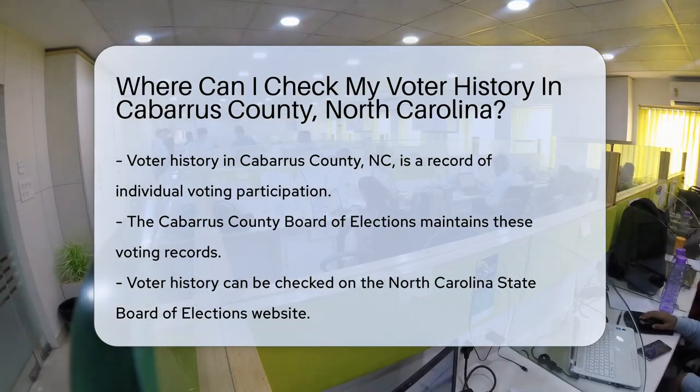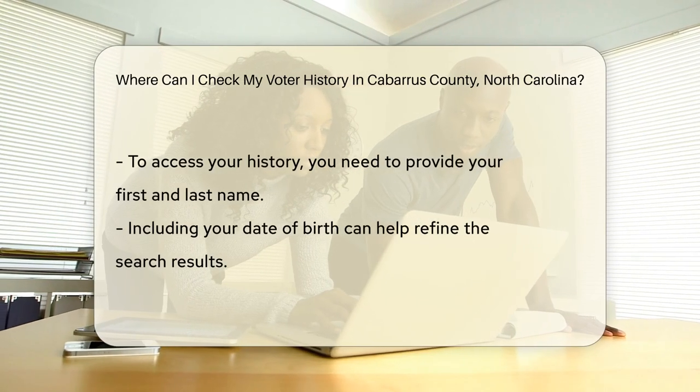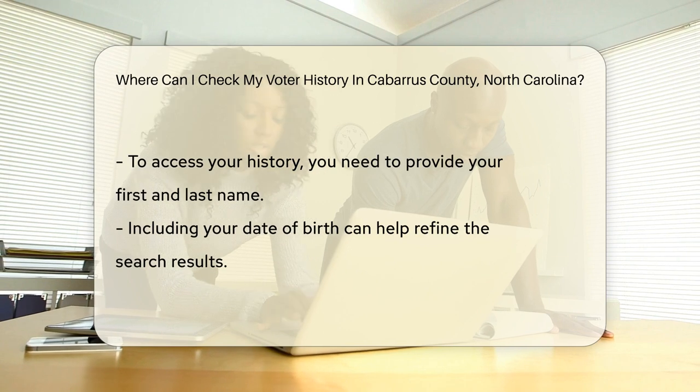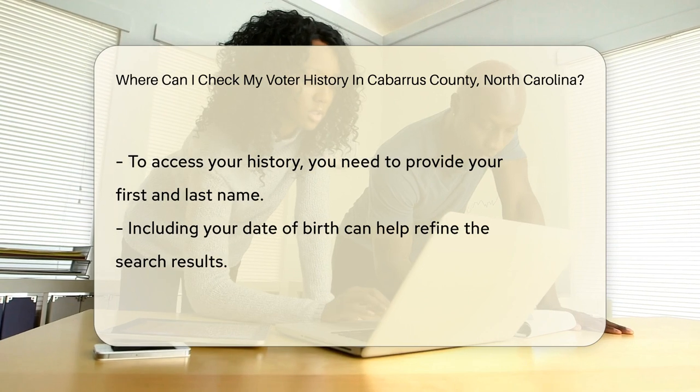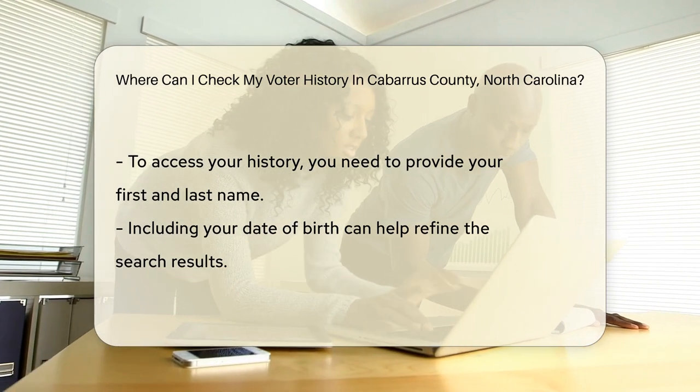First things first. The keeper of this valuable treasure is the Cabarrus County Board of Elections. They're the guardians of voting records and the heroes keeping democracy's wheels greased. Their database is a treasure trove of who's who in the voting booth.